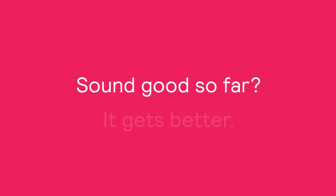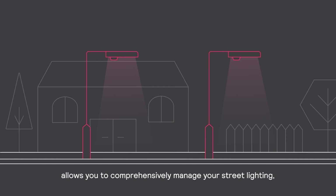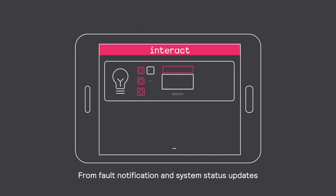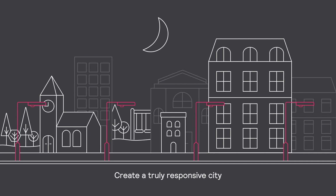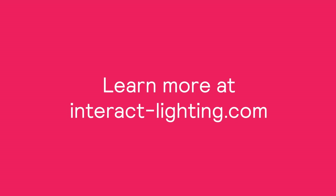Sound good so far? It gets better! An Interact system with Outdoor Multisensors allows you to comprehensively manage your streetlighting, whether from your control room or mobile devices. From fault notification and system status updates to schedule setting and maintenance coordination, you can do it all in just a few clicks. Preserve the night. Create a truly responsive city with Outdoor Multisensors and Interact. Learn more at InteractLighting.com.